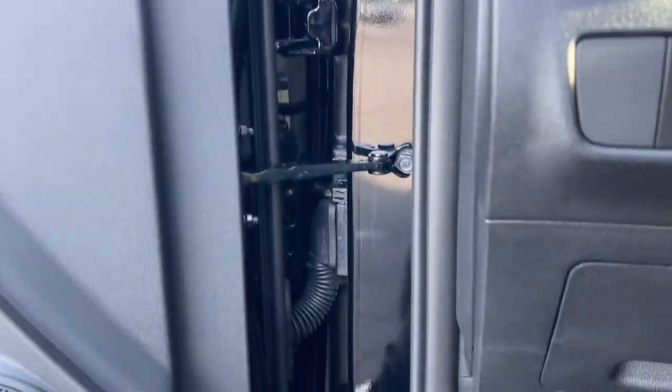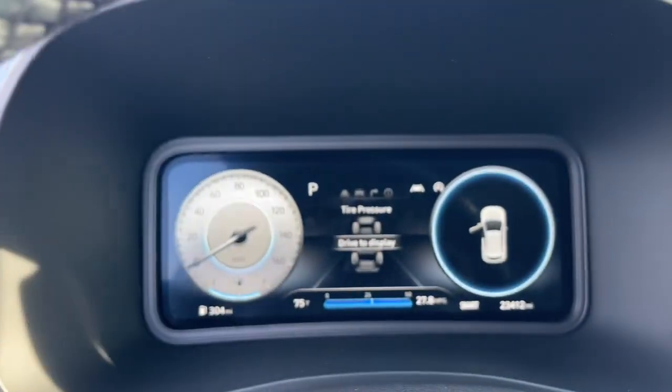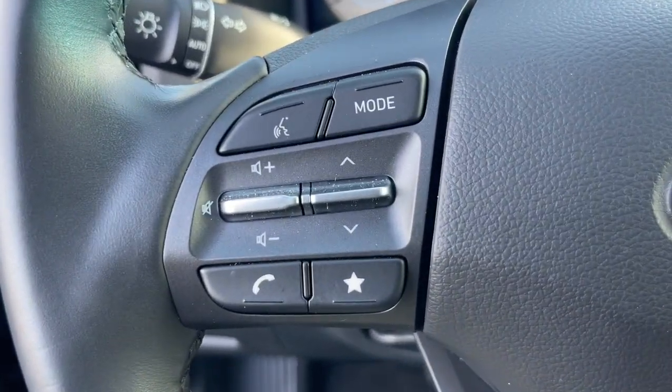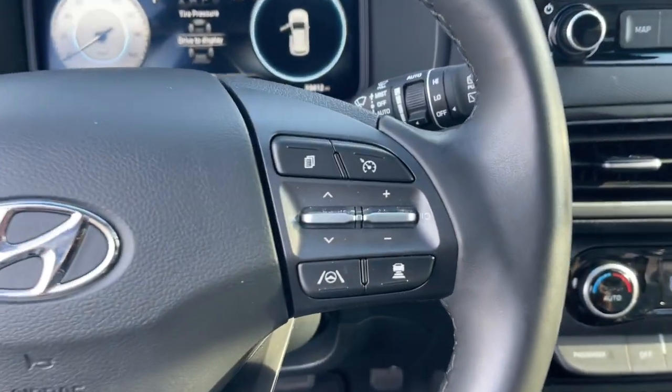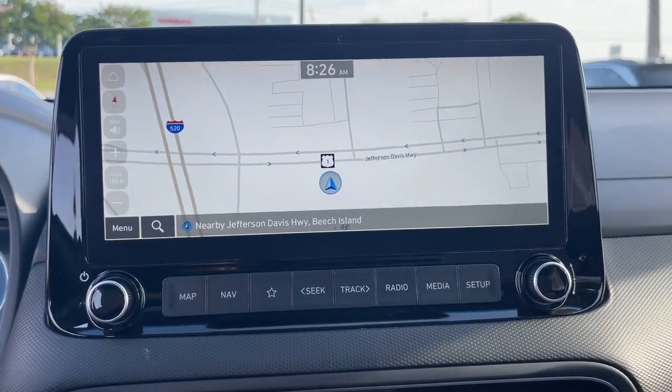These are just some of the great options this vehicle comes with: Apple CarPlay and/or Android Auto, navigation system, keyless entry, moonroof, premium sound system, heated mirrors, backup camera, electronic stability control, heated front seat, and power driver seat.